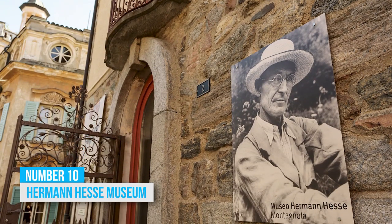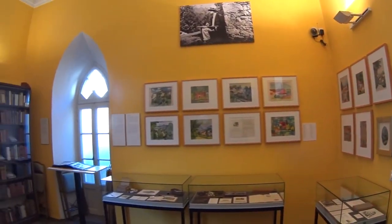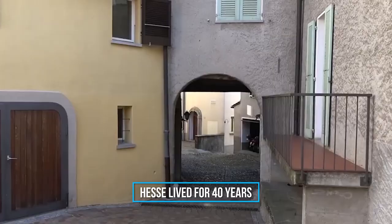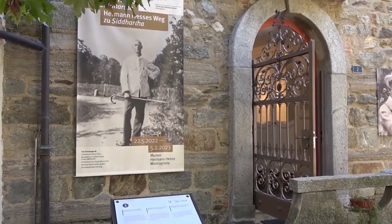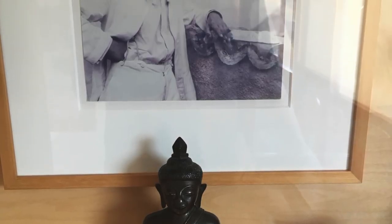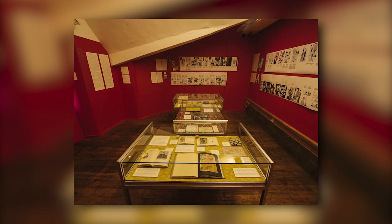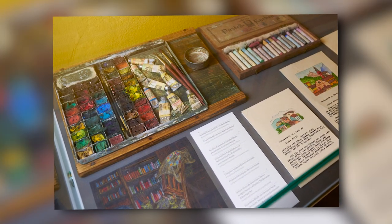10. Hermann Hesse Museum. The Hermann Hesse Museum is a spot you don't want to miss if you're a fan of the famous writer. Situated in the very houses where Hesse lived for 40 years, a short drive from Lugano, it offers a unique insight into his life and work. Explore different floors and rooms dedicated to different periods in his life, filled with artifacts and copies of items related to Hesse's personal and professional endeavors — from paintings he made depicting Ticino to personal objects that offer glimpses into his daily life.